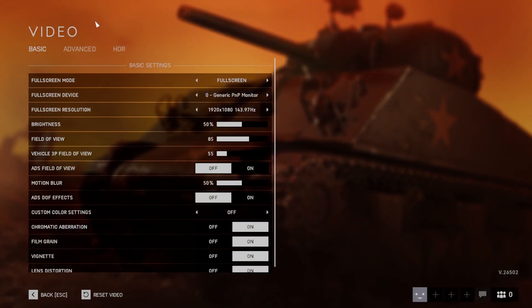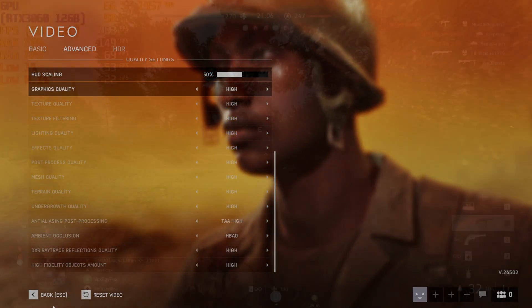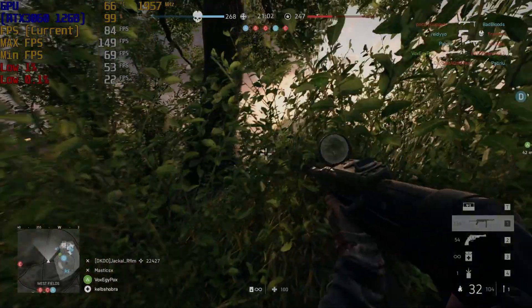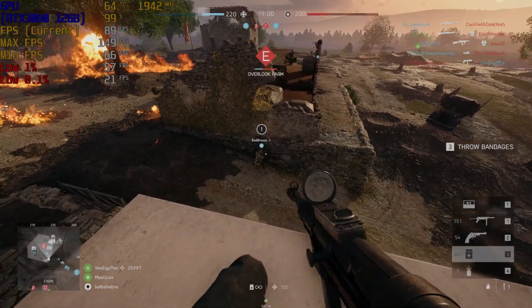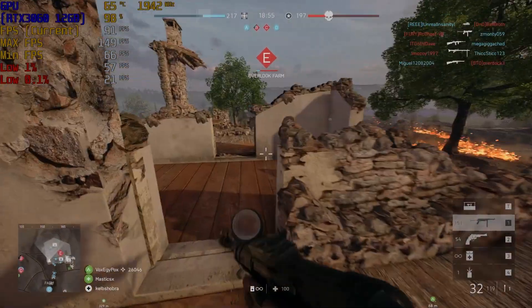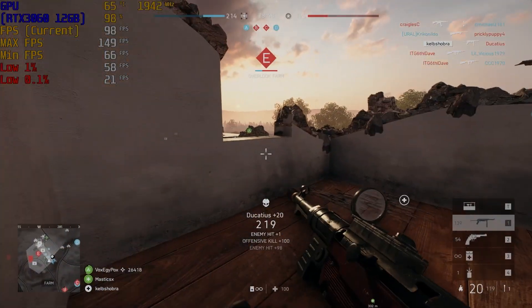Now let's see how the 3060 compares. Once again we're running the game at 1080p, but this time we've bumped the settings up to the high preset to put a heavier load on the GPU. Immediately we can see a lot has changed — we can see further in the battlefield, making gunfights more engaging, and the lighting and scenery looks a whole lot better. Plus the frame rates are higher, as should be expected when upgrading your GPU. I actually found myself enjoying a lot more of what was going on around me in the game, proving that graphics to some degree do make a difference.